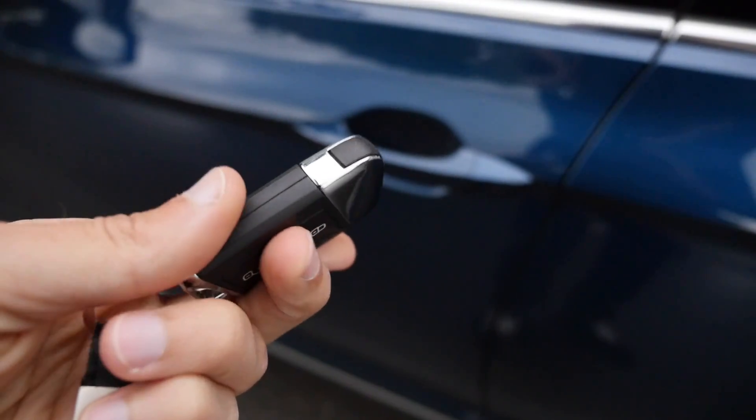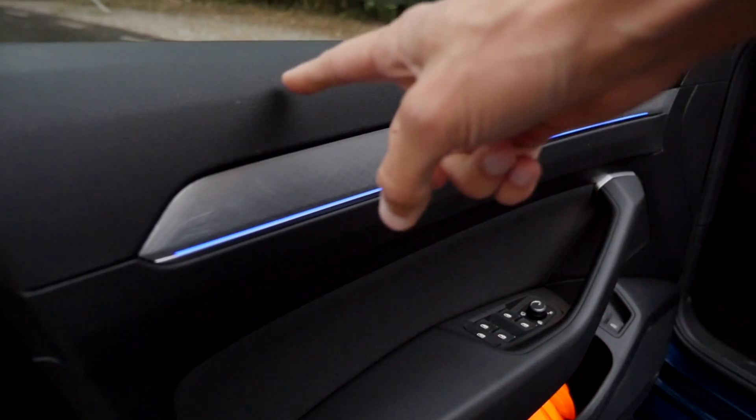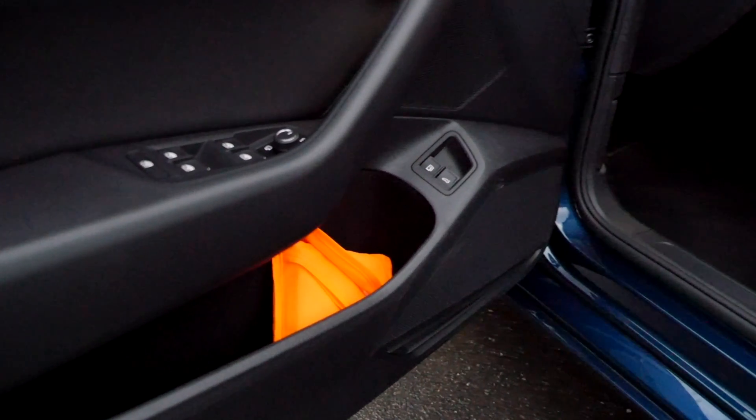This is the car key — simple and clean. The door closing sound is very solid. Into the doors: soft touch on the top part, a nice integration of ambient lighting where you can pick different colors. Substantial door pockets as well.